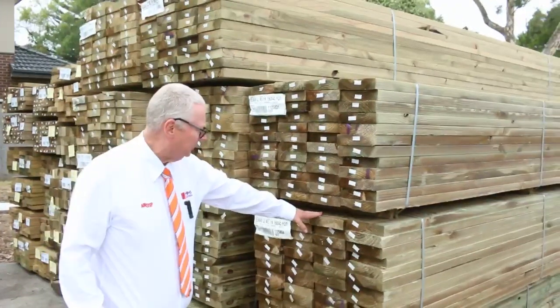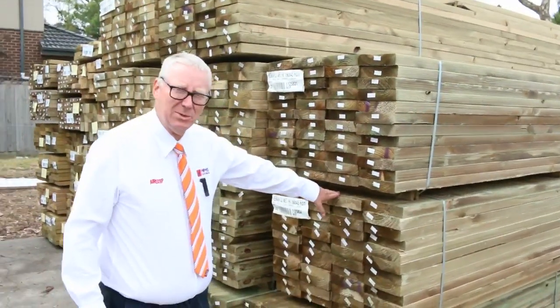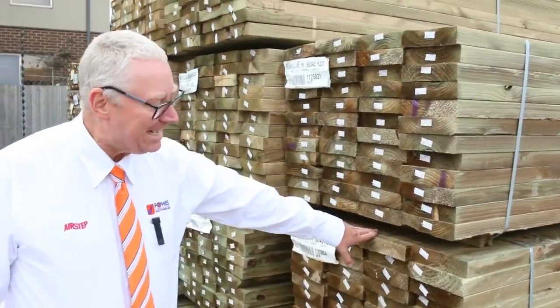G'day, Michael from Fowls here once again for the Tuesday afternoon preview for tomorrow's auction — Wednesday the 21st of March 2018 at 10am.